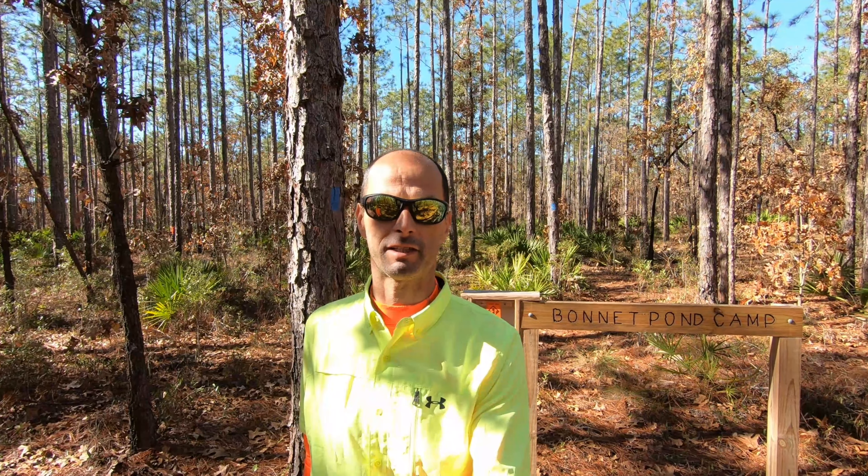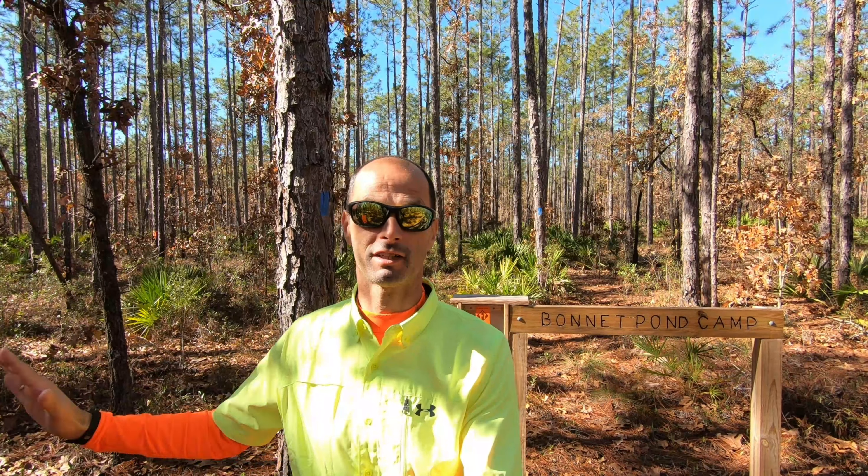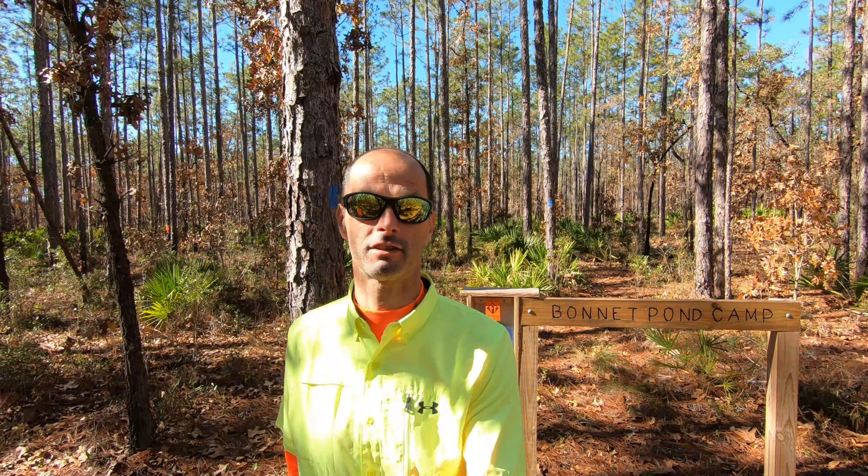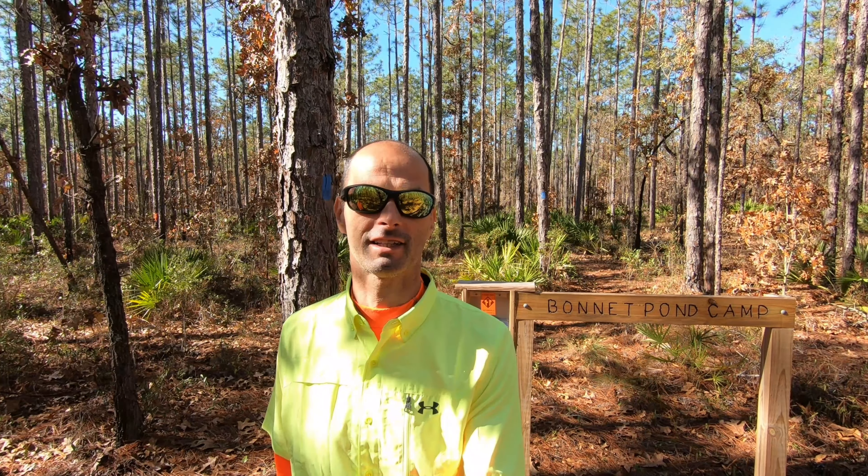Welcome to NOFOMO's completely biased campsite review. Today we have the walk-in edition. We are in the Apalachicola National Forest on the Florida Panhandle.